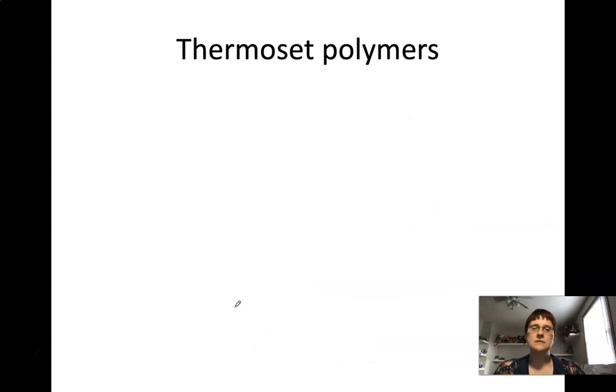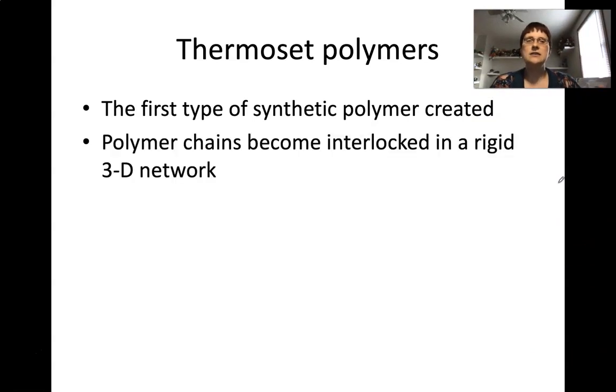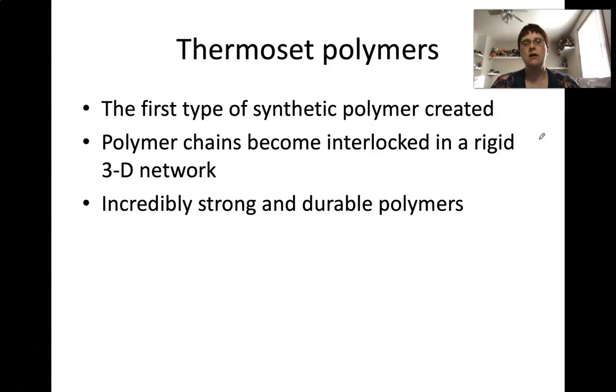There is one other set of synthetic polymers: the thermoset polymers. These were actually the first synthetic polymers to be created and they're different from the others. A lot of the other polymers I've talked about can actually be recycled, whether into the same material or down-cycled into other synthetic polymers. Thermoset polymers are a one-time deal. When these are created, the polymer chains get locked into a 3D rigid network and that's it. Once they're in that locked network, it makes for incredibly strong and durable polymers.